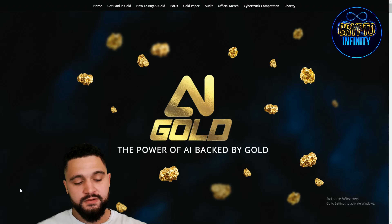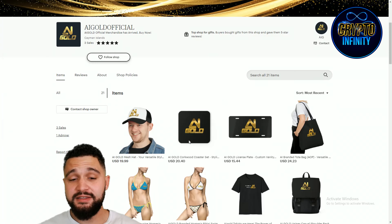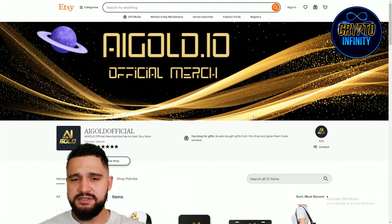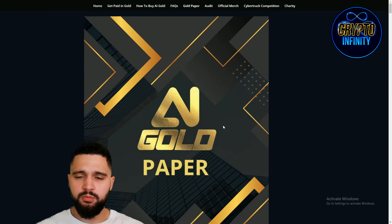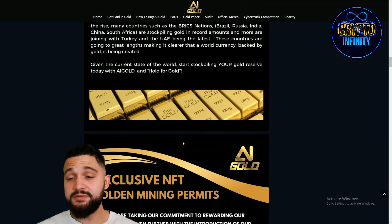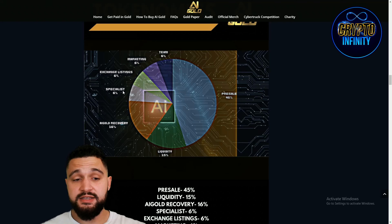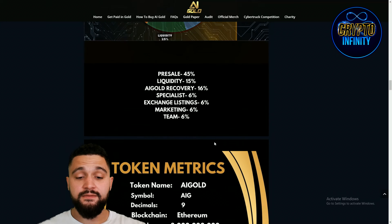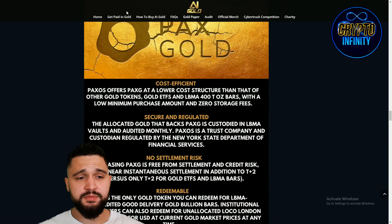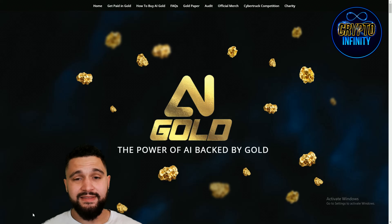Their Telegram channel currently has around 32 subscribers — early and beginning stages of the project. They are already putting out merchandise and want to reach global scale. Their whitepaper covers everything about the project from the CEO and explains in detail what the product does. Token allocation breaks down as follows: pre-sale 45%, team sinks, marketing 6%, exchange listing 6%, specialty 6%, AI Gold recovery 16%, liquidity 15%.